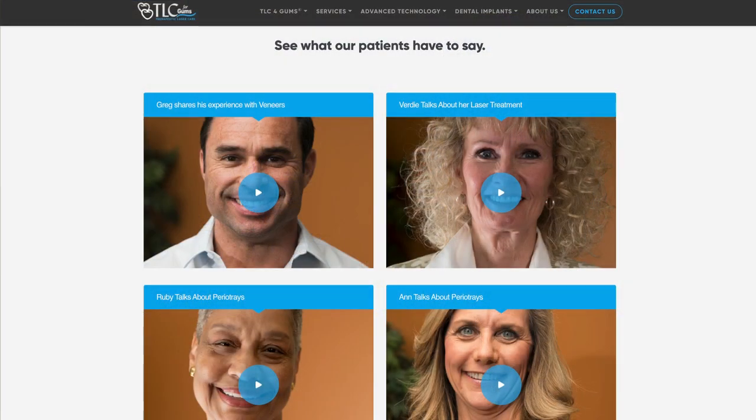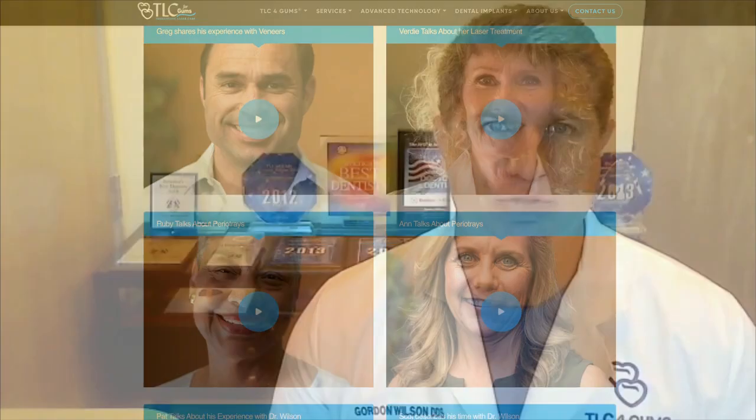But don't just take my word for it. I encourage you to see what other patients are saying about how effectively the TLC method has worked for them. We have over a thousand five-star reviews online, and I also encourage you to watch the video testimonials right below this video or on our website or our YouTube channel.